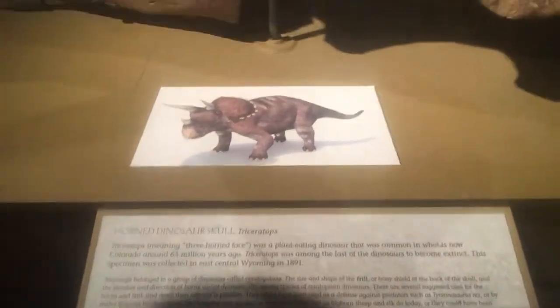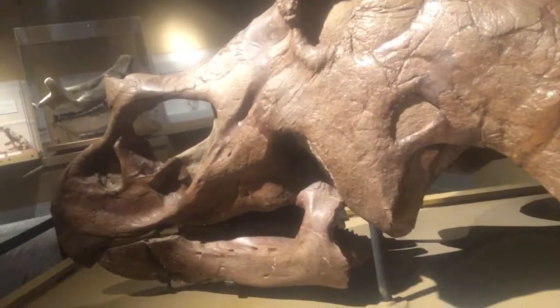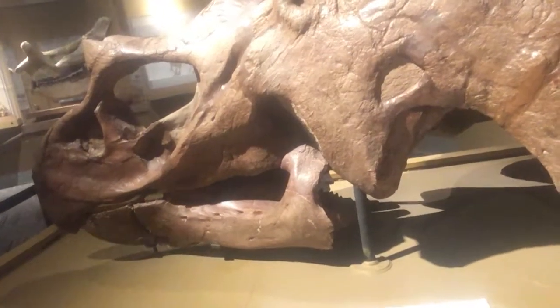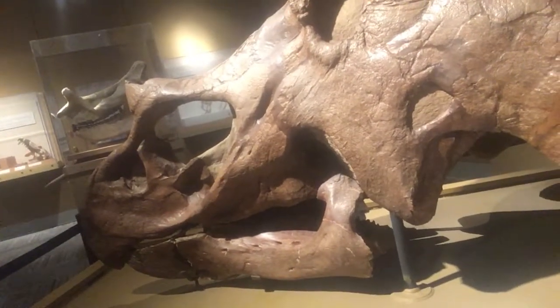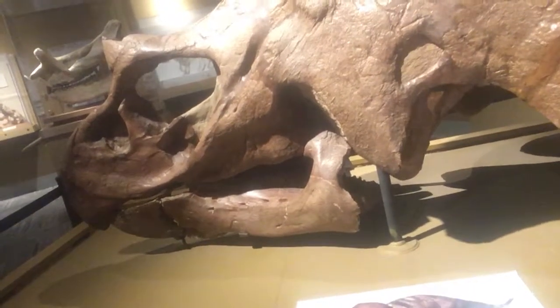It says the triceratops, meaning three-horned face, was a plant-eating dinosaur that was common in what is now Colorado around 65 million years ago — a long, long time ago. Triceratops was among the last of the dinosaurs to become extinct. This specimen was collected in east-central Wyoming in 1891.